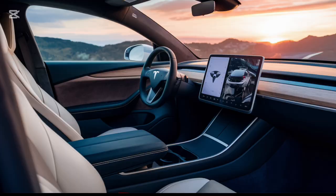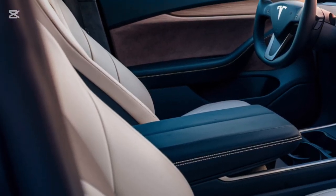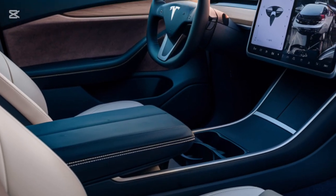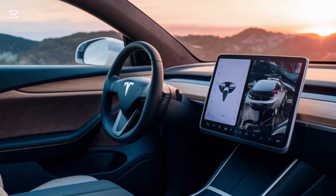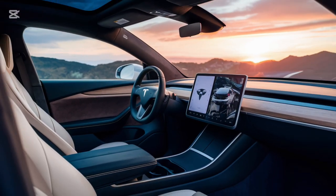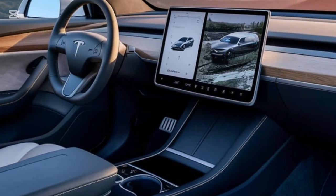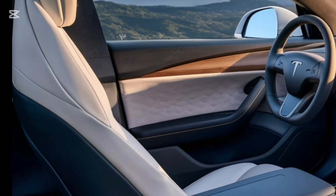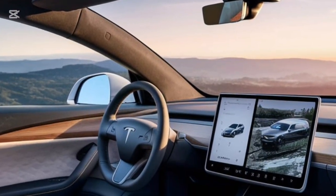It also comes with new 21-inch alloy wheel designs that not only look great but improve aerodynamics for better range. Step inside and the 2025 Model S greets you with its ultra-modern minimalist cabin. The centerpiece is Tesla's signature 17-inch landscape touchscreen, and here's the big upgrade — it now features a next-gen OLED display with improved resolution and a 120Hz refresh rate, making everything look sharper, smoother, and more responsive. The yoke steering wheel is still here, but Tesla now offers a traditional round steering wheel as an option.